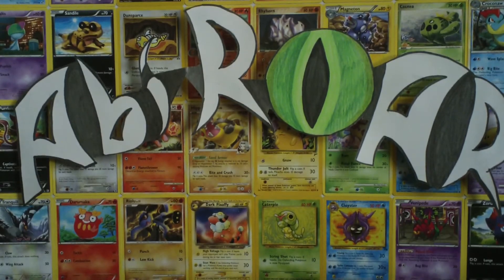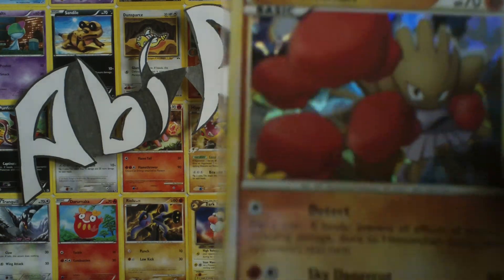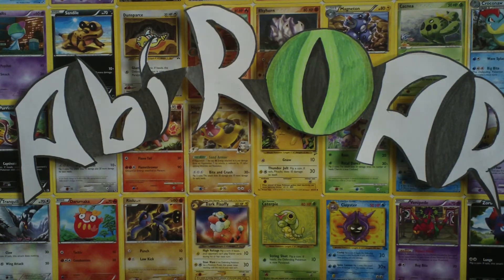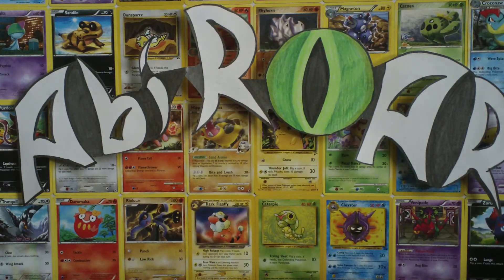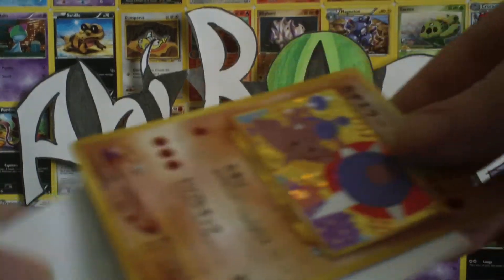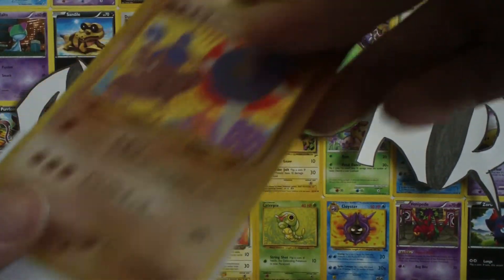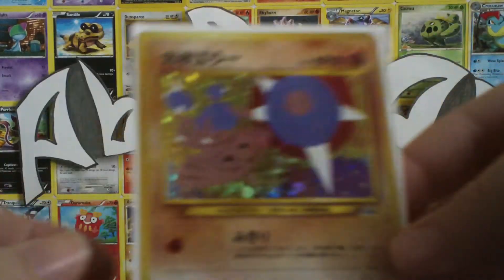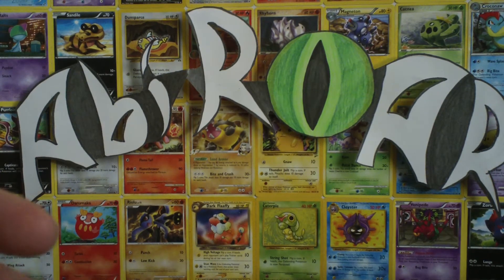And there it is in English — a Meditite and a Hitmonlee. Those are awesome, really old school reverses. And then the top loader she sent with that packet: a Hitmonchan promo from Gold and Silver No. 24, with that shard holo that they do. And then a Japanese one — that's Hitmontop holo. That's really cool. I will be keeping that for sure in my collection because I'll be collecting that in Japanese.